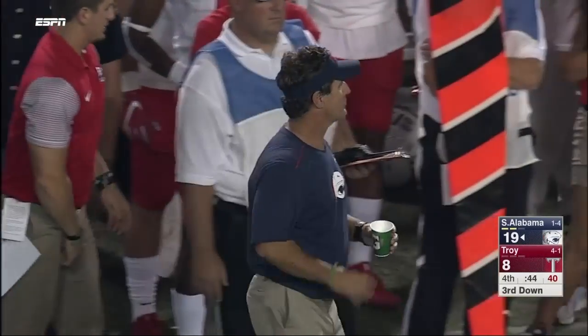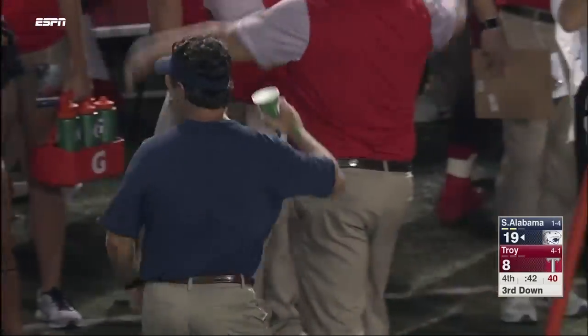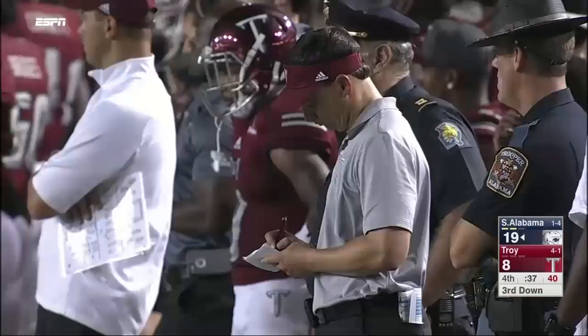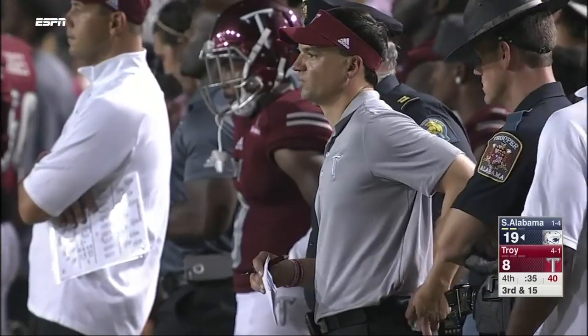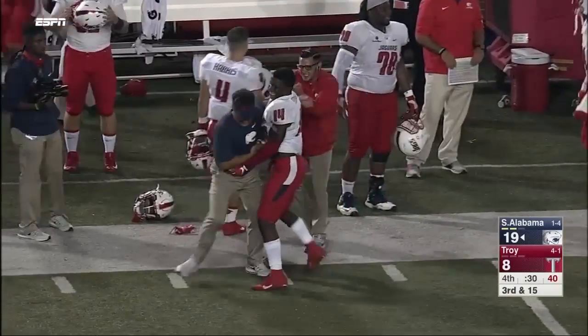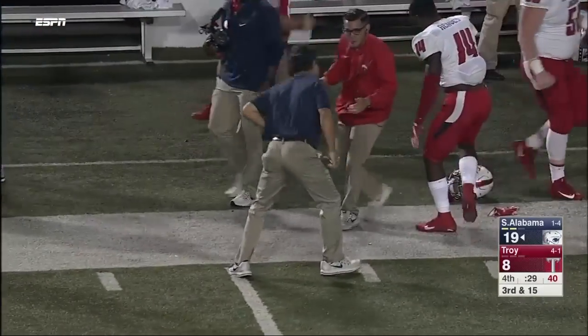The kneel down there for South Alabama. We hear some of the chants from the band here with the Jaguars and the people that made the trip from Mobile saying 'overrated,' because again, a lot of hype surrounding the Troy team coming into a contest like this. We said it at the beginning of the broadcast — the battle for the belt, regardless of the records, we knew it was going to be a tight game.